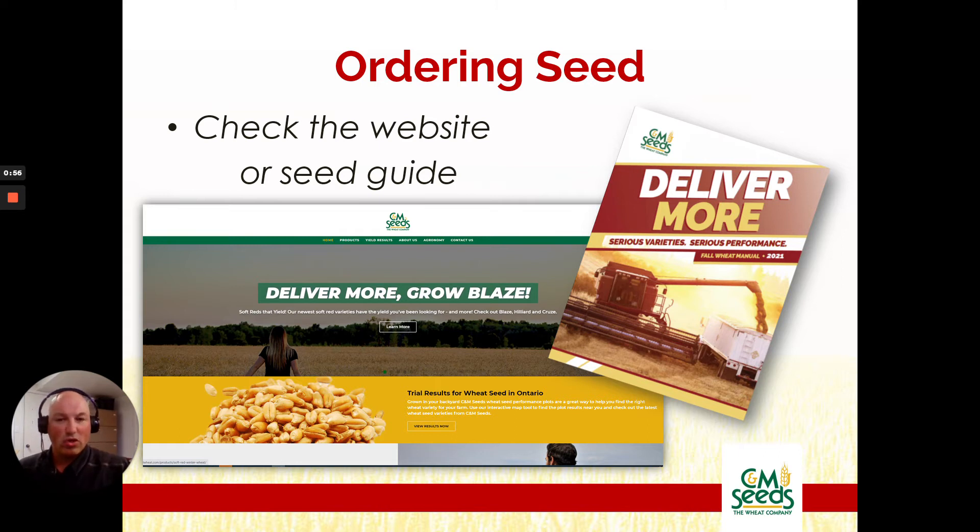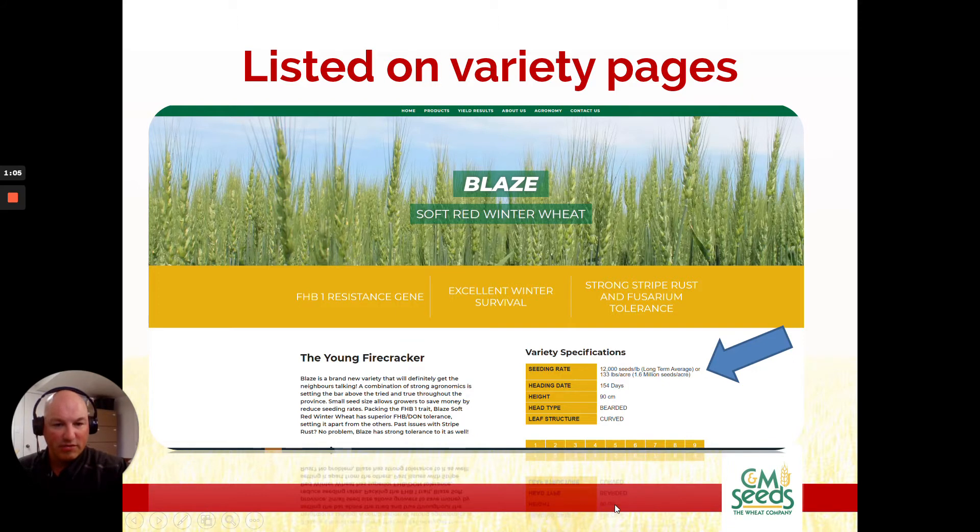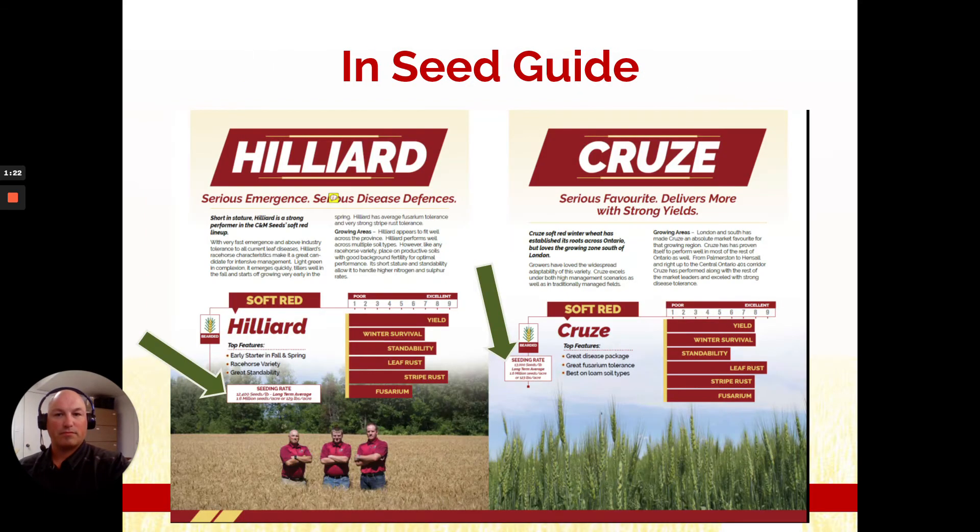When you're ordering your seed, we've taken long-term average numbers and put them into both our website and our seed guide. On the website, if you check the right side on each variety page, you'll see our long-term average — as long a term average as we can possibly find: multiple years, multiple sites, multiple situations. On dry years this number may go higher; on wet years this number may go lower. In your seed guide you'll also see it listed with our long-term average number. This will help you order close to enough seed.